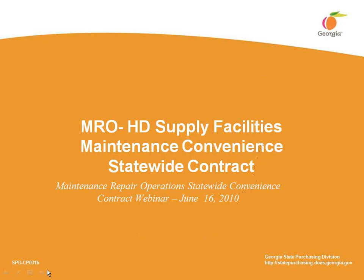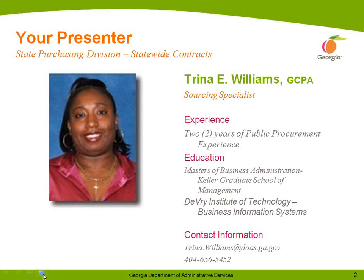We are relaunching the HD Supply Facilities Maintenance Statewide Convenience Contract, number 80777. My name is Trina Williams. This screen shows my experience, education, and contact information. If you have any additional questions, comments, or concerns in regards to this contract at any time, please feel free to contact me at the information listed at the bottom.